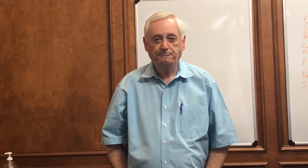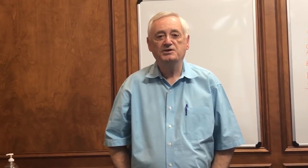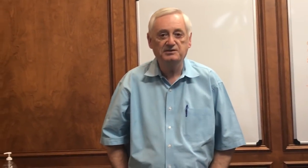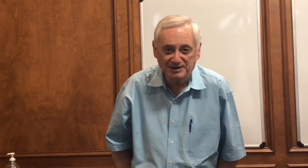Hey there, Ron here. Well, thank you for coming to this video. You're going to be really impressed. Wait till you see the deals that we did in this deal structuring session. So I thought I'd take a second and tell you what this is all about before you get into it.